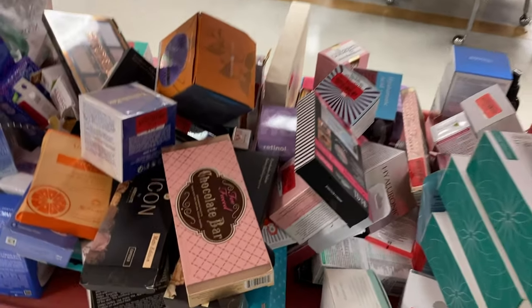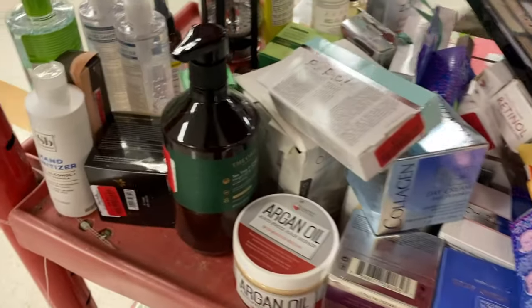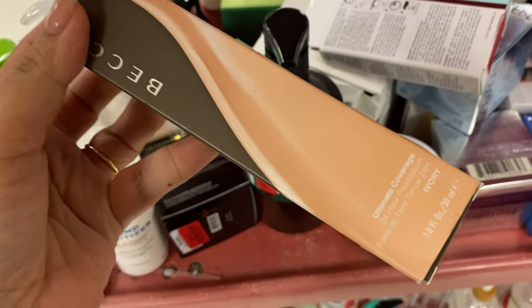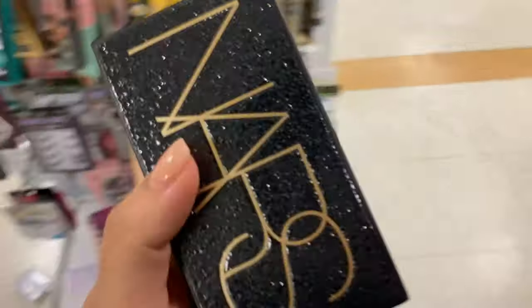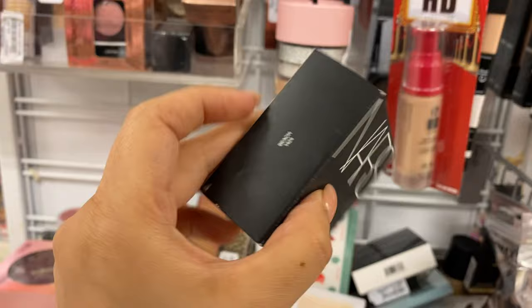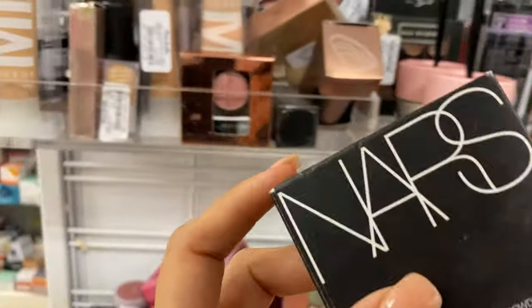These are going for $16. The Chocolate Bar Palette is going for $8. Becca's Ultimate Coverage is in Ivory. Found Disco Baby from NARS — only running for $5.99, you can tell no one's messed with it. NARS Soft Velvet Loose Powder in the shade Beach is running for $9.99 — this is one pro I have not seen before.